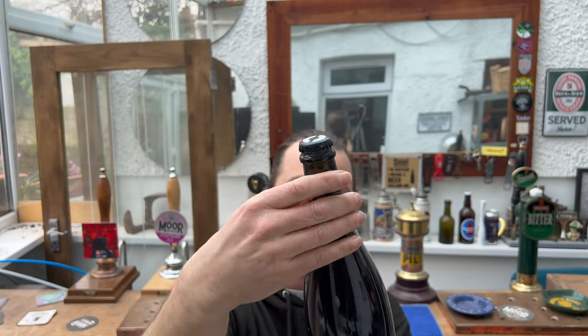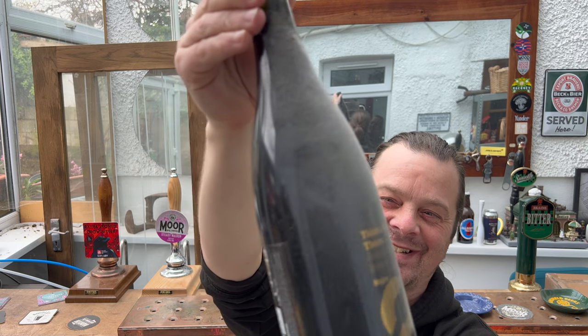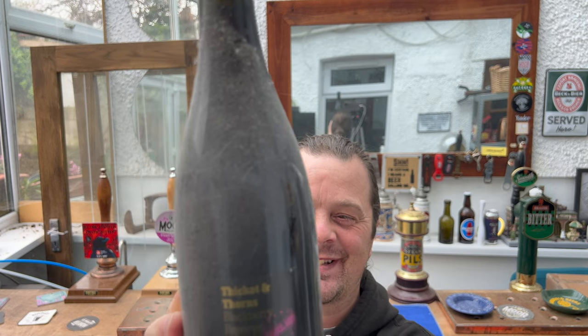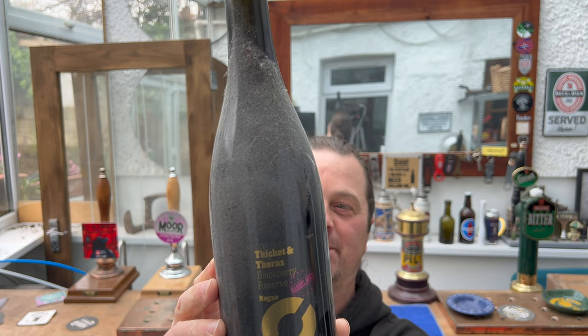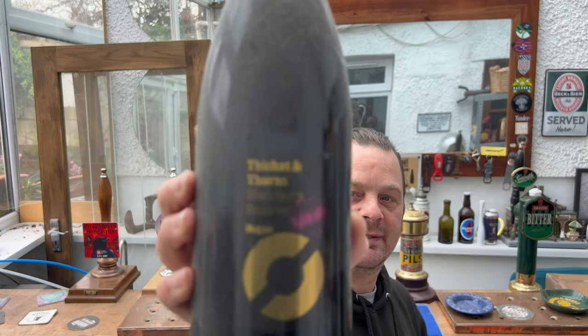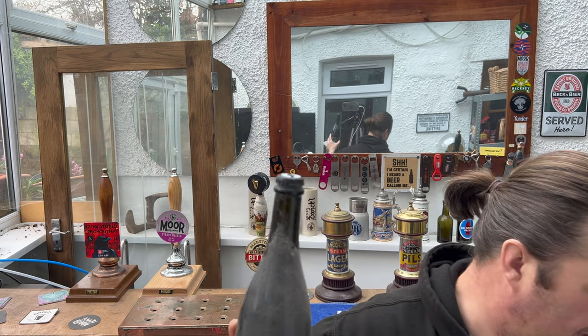I pulled the bottle out covered in dust - you can tell I enjoy my dusting in this house. It's a 6% ABV Thicket and Thorns Wild Berries Farmhouse Sour - a 750 milliliter bottle, a Blackberry Reserve that's been barrel aged.